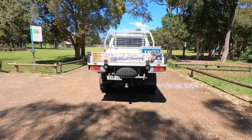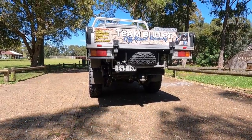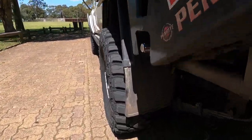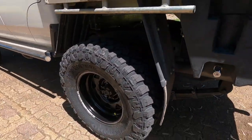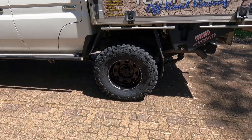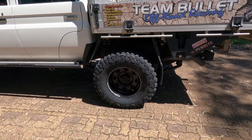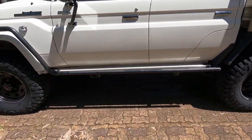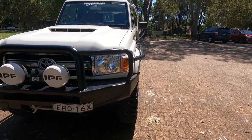The rear rims are a neg 55, so it's well and truly fixed the track offset. The only problem I see is that we're going to have to move the mud flaps not only out but back. A neg 50 would have been spot on but these 17x8s come in a neg 55, which is fine - it's an extra five mil. The fronts are only a zero - they sit nice and legal inside the guard.